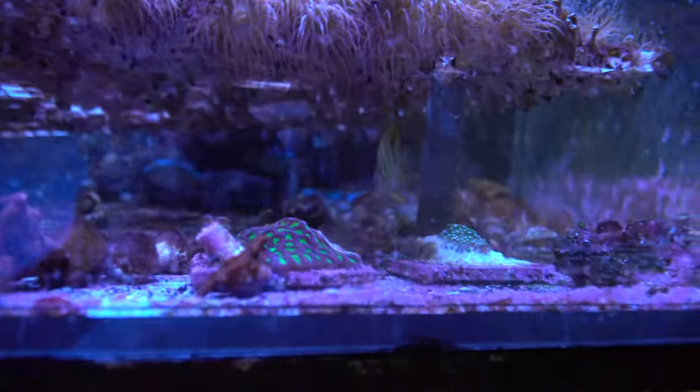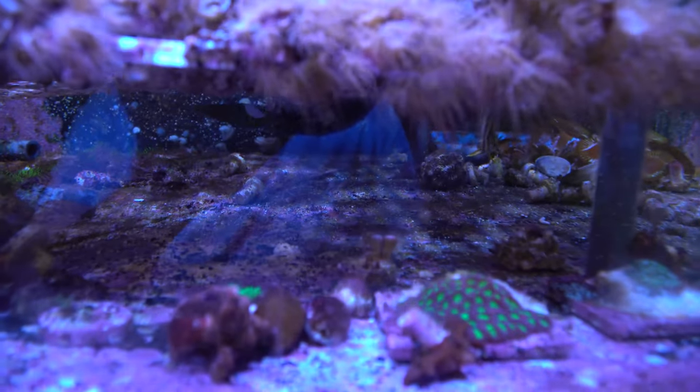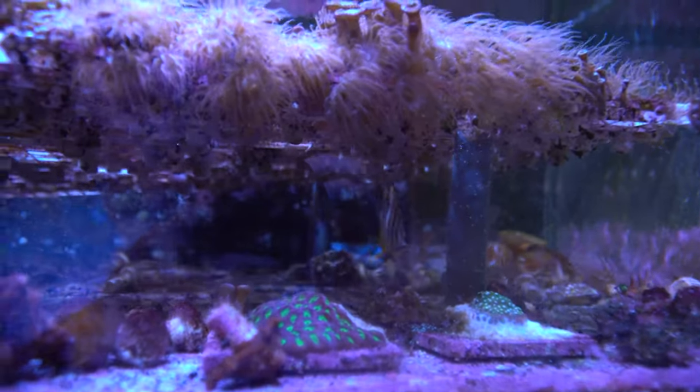The copperband is in there — underneath there was a bunch of Aptasia on the bottom and most of those are gone now, so he's been doing his job. He doesn't seem to go on top for whatever reason; I don't know if he's a little more timid.